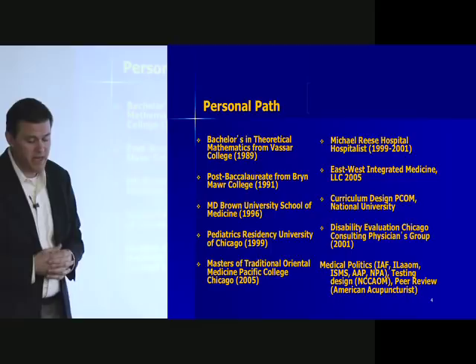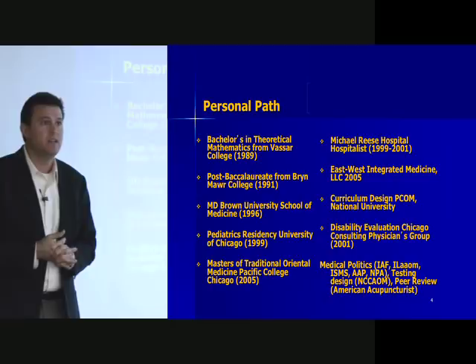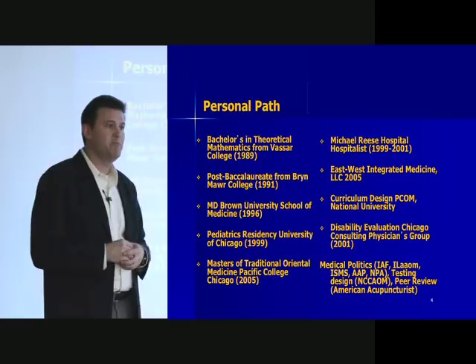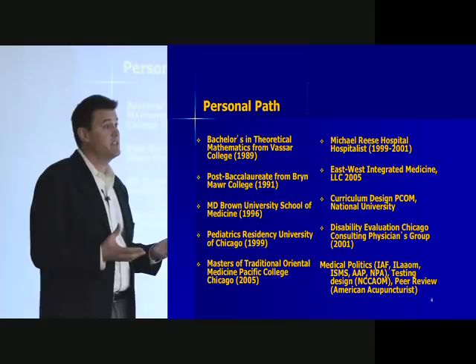Since that time I've formed an independent practice called East-West Integrative Medicine. I've worked with Pacific for a long time doing curriculum design, including a pediatrics curriculum and a number of other modules, as well as doing disability evaluations for Chicago Consulting Physicians Group downtown. I'm also really involved in medical politics.